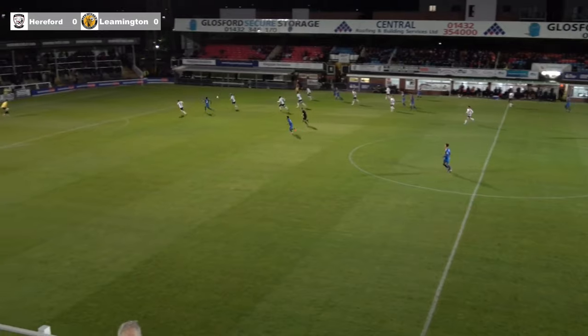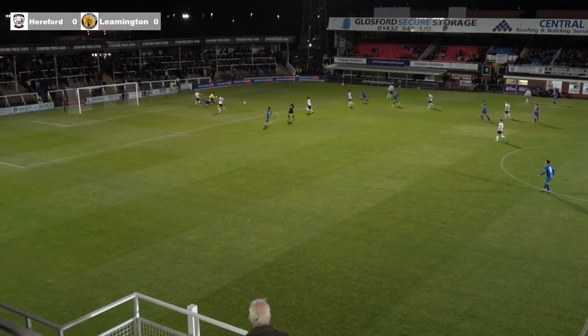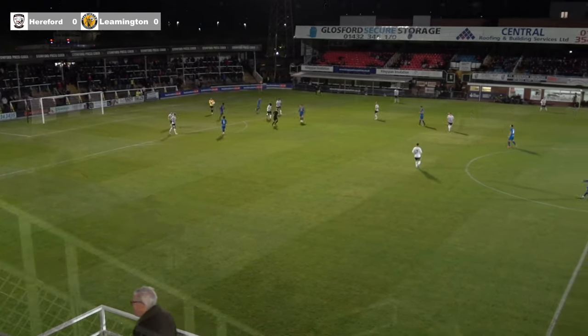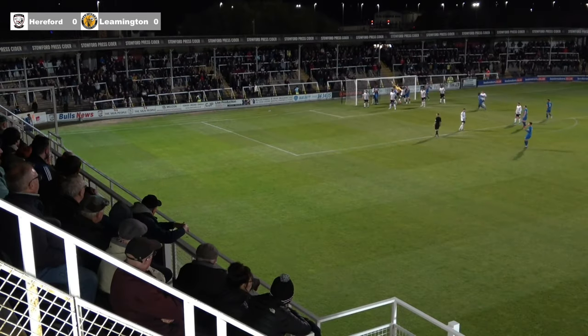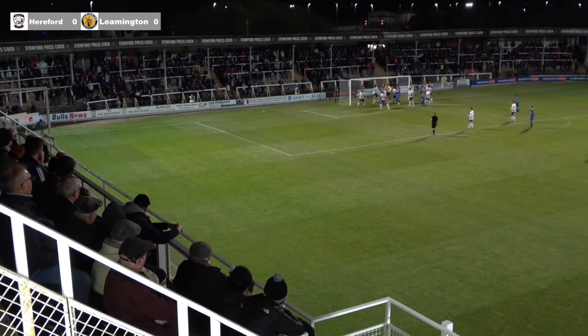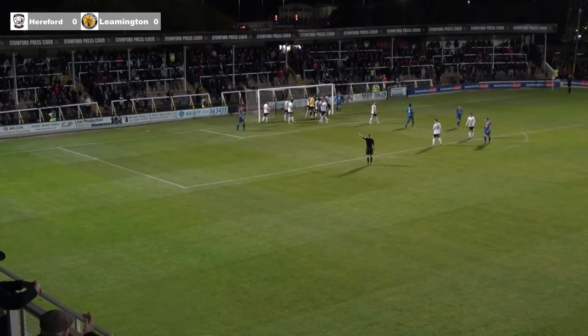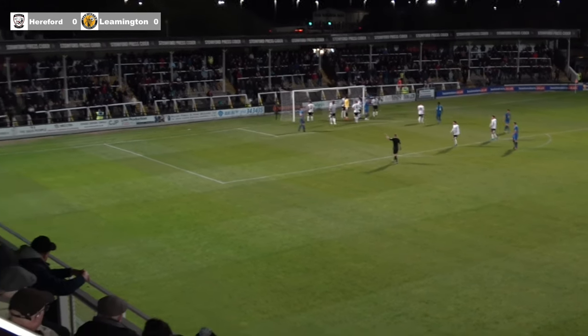Bit of passing by Leamington, very uncharacteristic, as Simeon May tries to get on the end of it. Dino manages to just do enough to snuff out that chance. Quick passes in and around the box, so it'll be an in-swinging corner from that left-hand side — floated in and Dino has to tip it up over his crossbar.